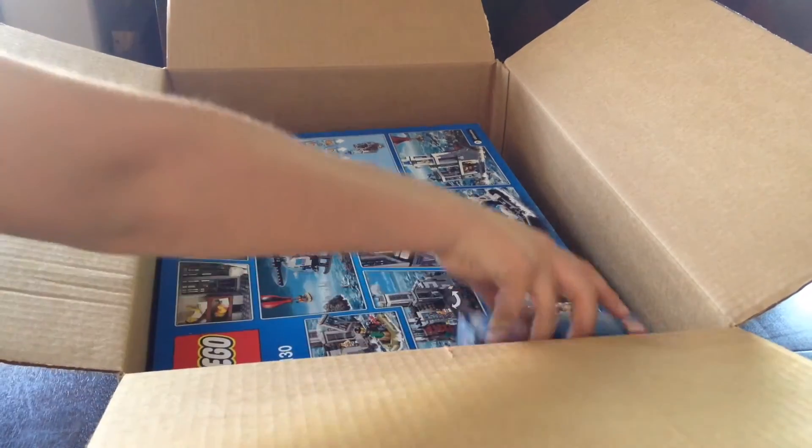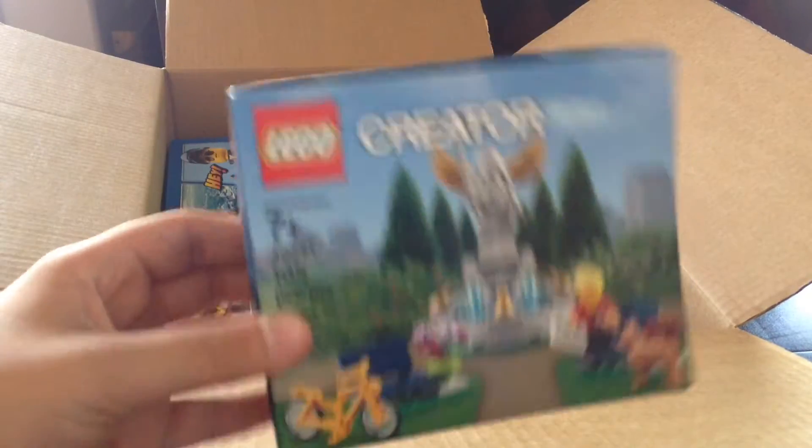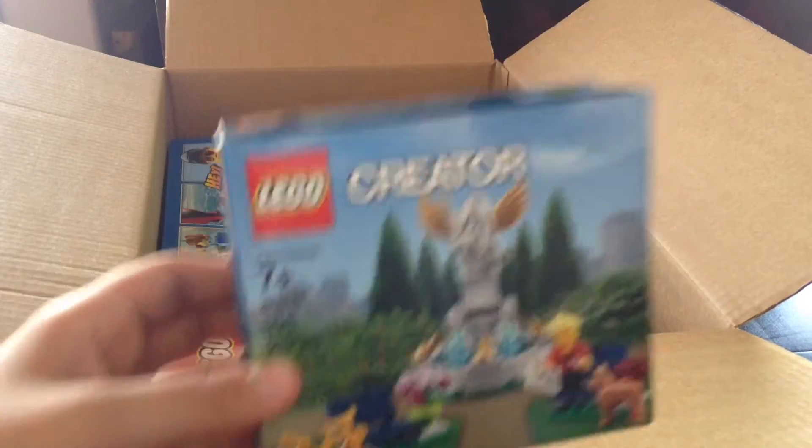We also have the Lego Creator Fountain. I'm very excited for that set — I'll be building it and probably reviewing it very soon.